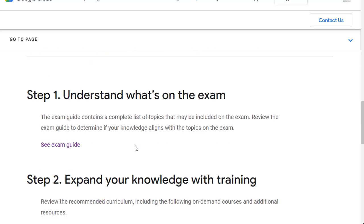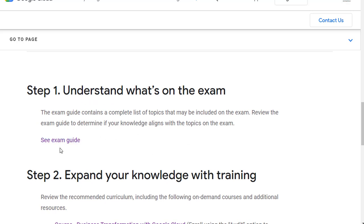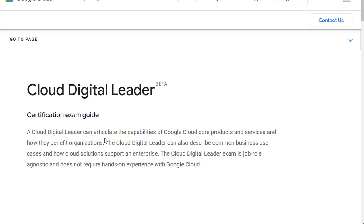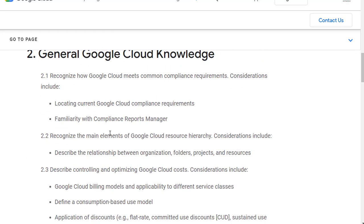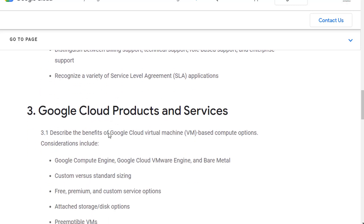As far as the exam objectives, you want to go down here and look at the exam guide. The exam guide tells you exactly what they're going to test you on — so you already know what you can expect. That includes basic cloud knowledge, Google Cloud knowledge, and then Google Cloud products and services.